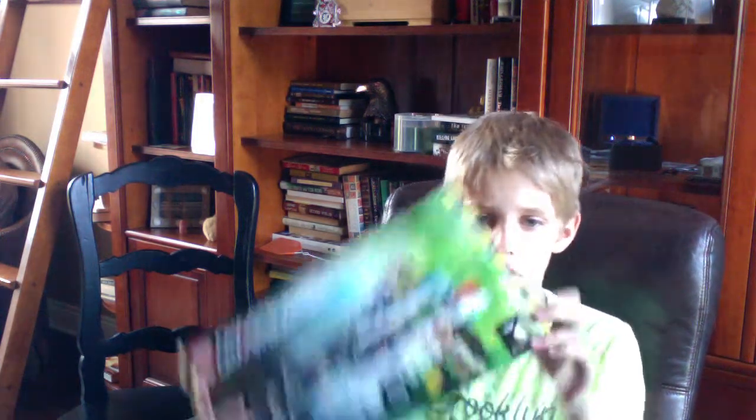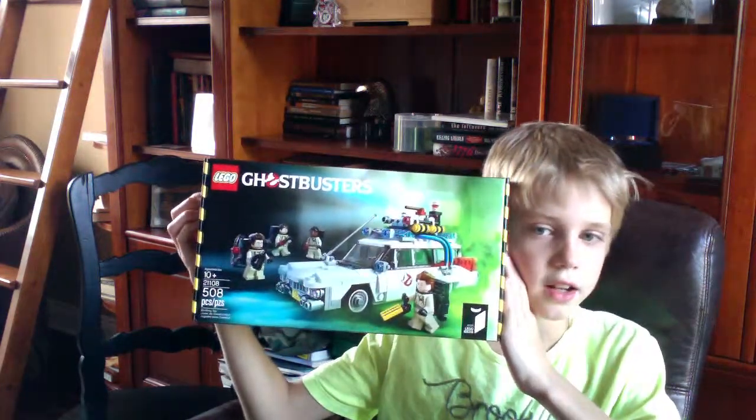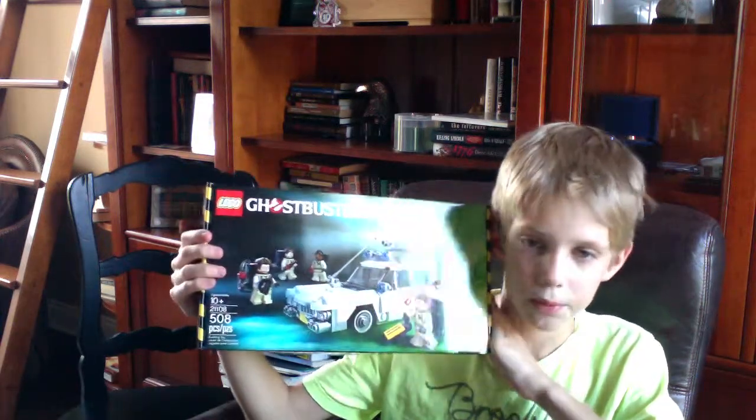Hi guys. I was just making this video to show off a new Lego set I got. It's brand new — they just made it. They released the first one early this morning. And it's the Ghostbusters Lego set. It's pretty cool.